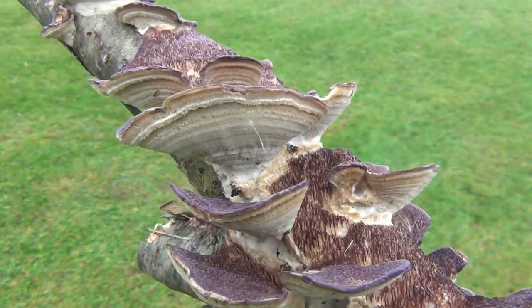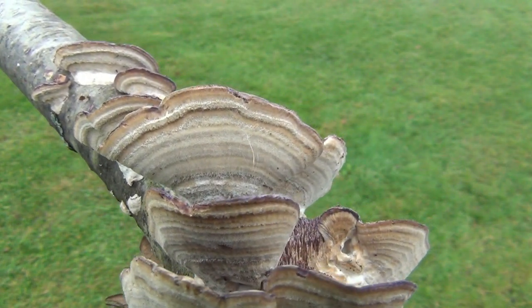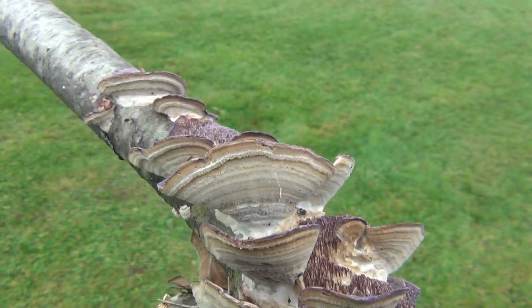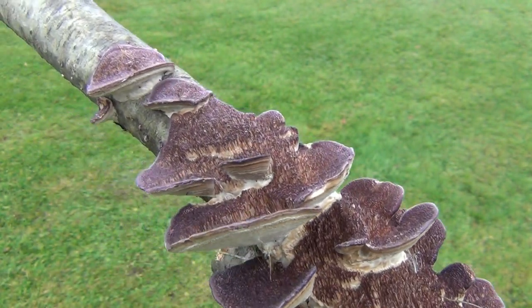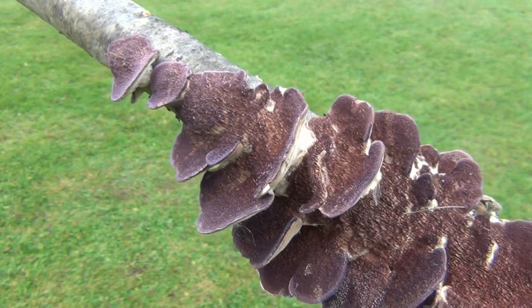Quick little random video on a mushroom I found. If you guys do actually go foraging and you pick mushrooms to eat, let me know what you pick down below, and what part of the planet you're from — it'll just be interesting to know. Thanks for watching. Hope you guys have a great day, and I will see you soon.